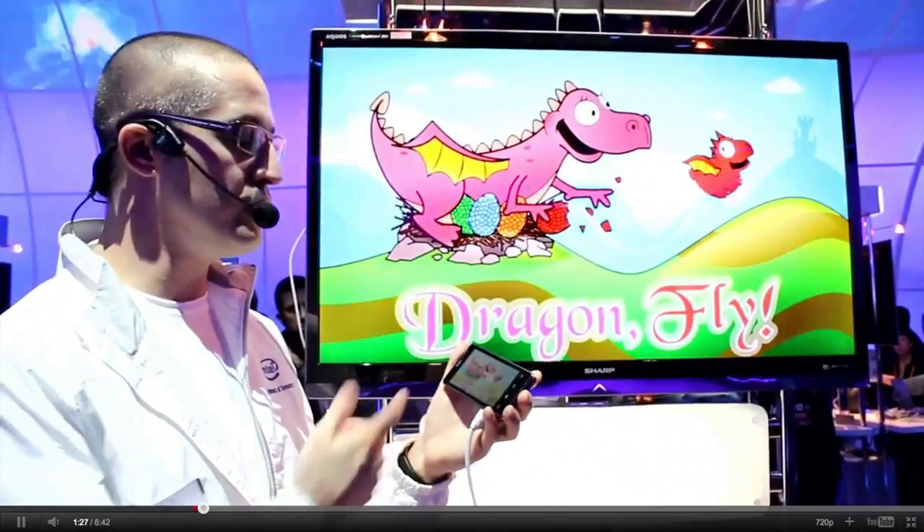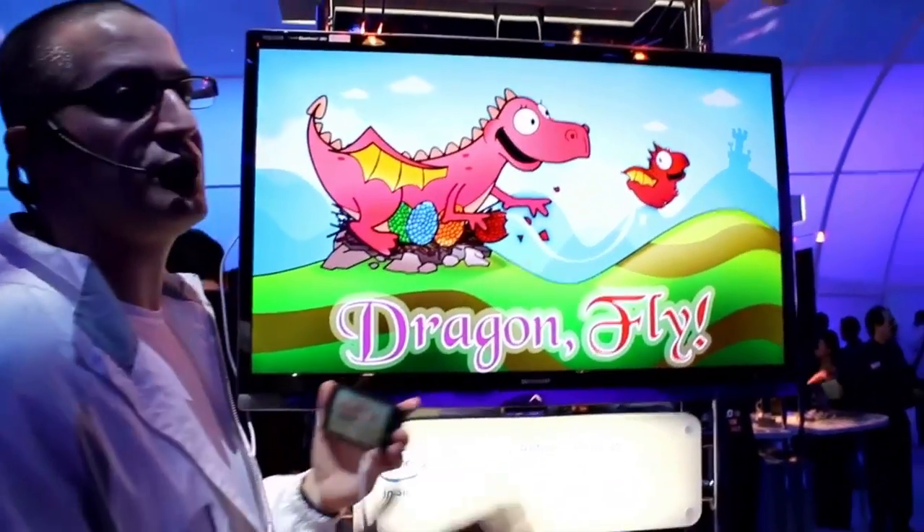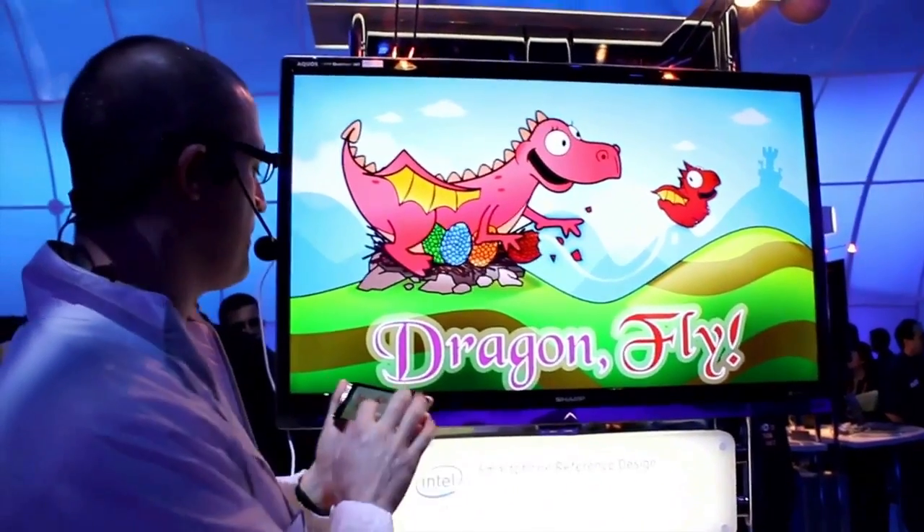This footage comes from fandroid.com, showing off the gaming aspect of this smartphone. This is a game from the Android market called Dragonfly. If I play this, you'll see how the Intel chip works with Java and how smoothly it plays.